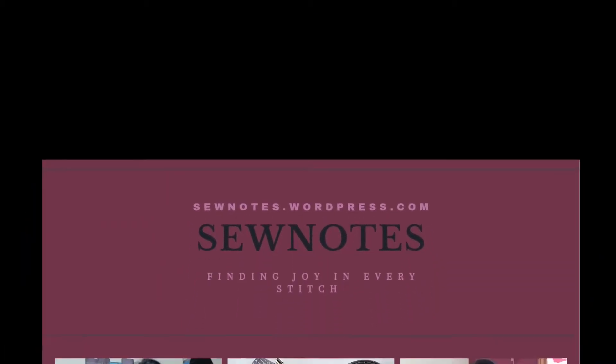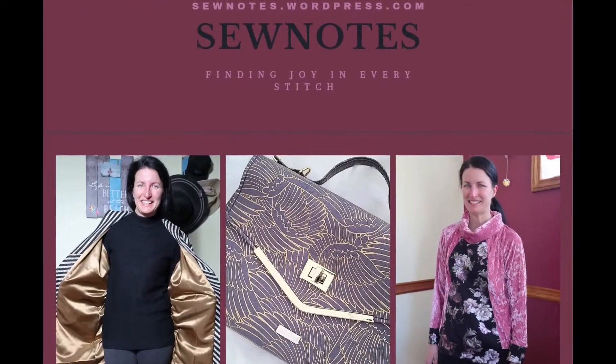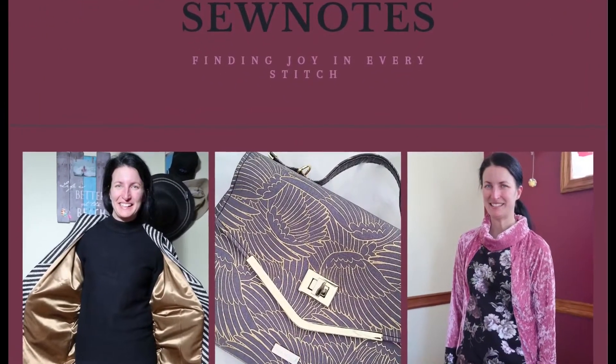Hi there, my name is Kris and welcome back to my sewing channel called Sew Notes. Today is Discussion Topic Wednesday, and the perfect discussion topic comes up from my Vogue 8943 Fit Check Sunday series. My question to you is: do you pick the fabric first or the pattern first?